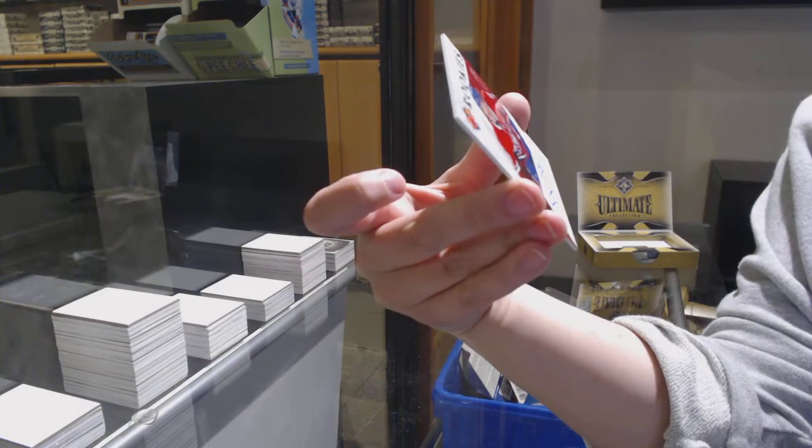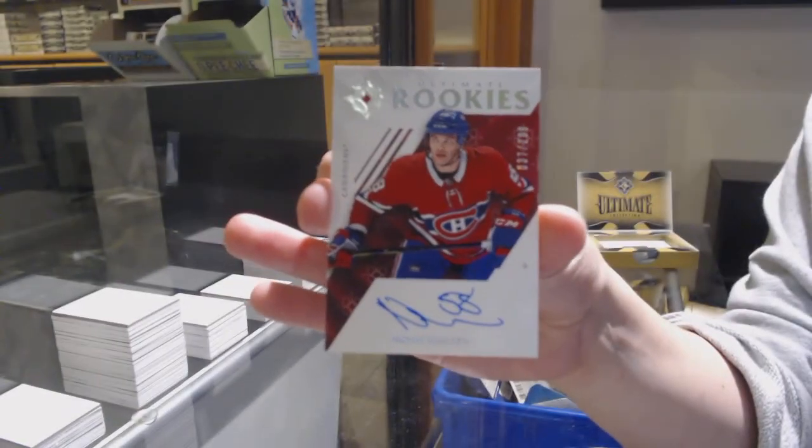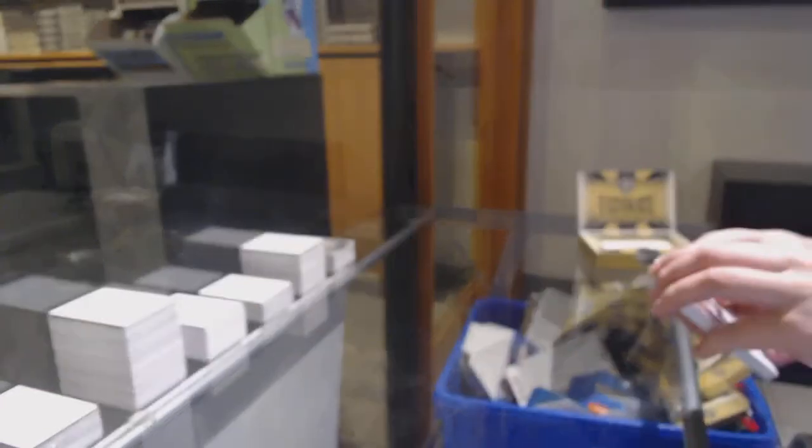And a rookie auto update from 18-19, number 299 for Montreal — Noah Juleson. There we go, folks.